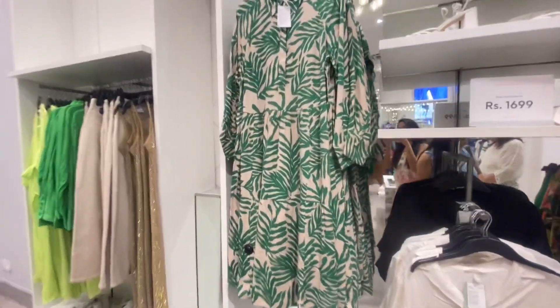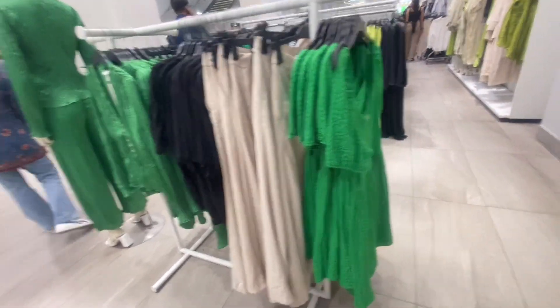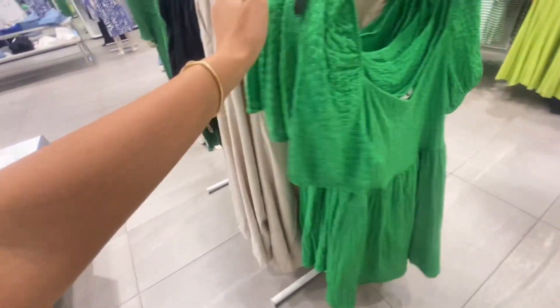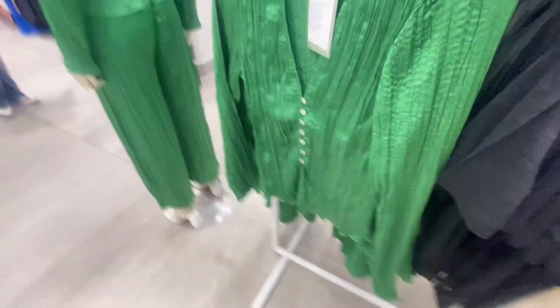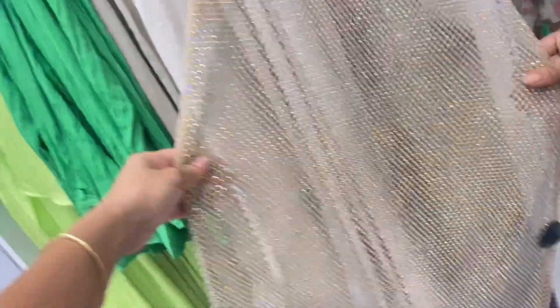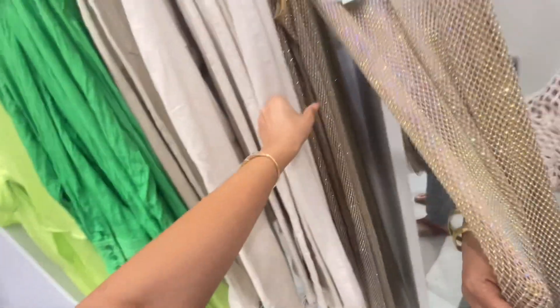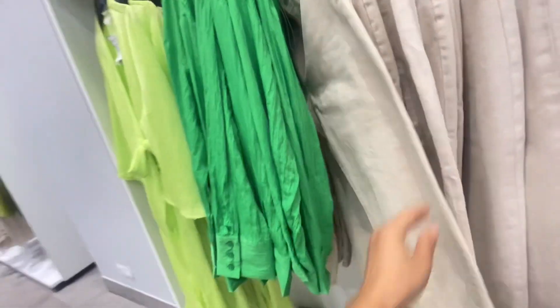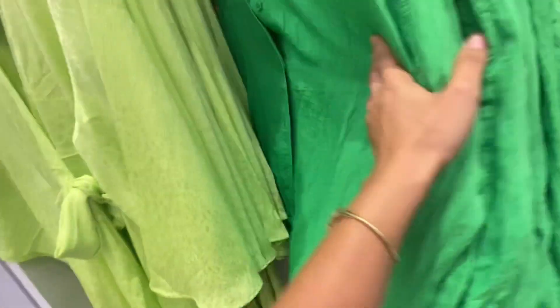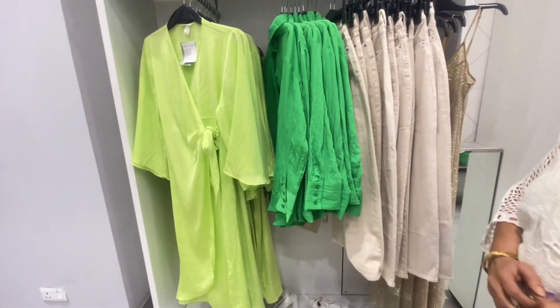Now we will move forward towards the green color. This time green color is in trend and this green dress is so amazing. H&M has some amazing and cool variety of corset dresses and calf dresses, and you will get all the kaftans too. This lime green kaftan dress is so pretty and so vibrant in color.